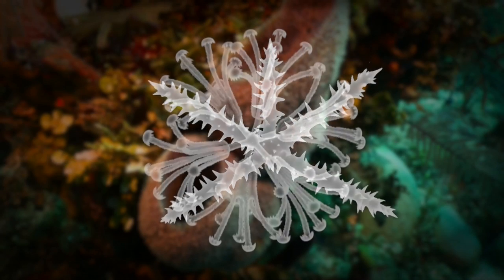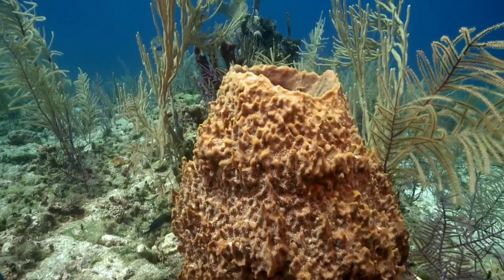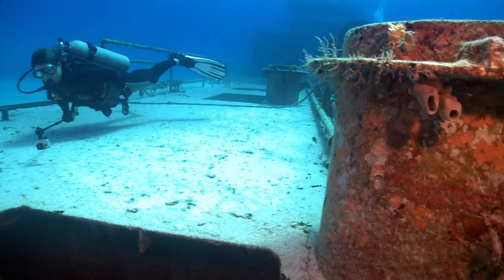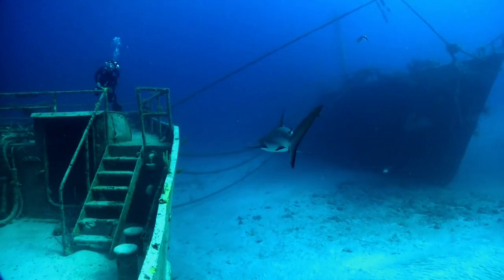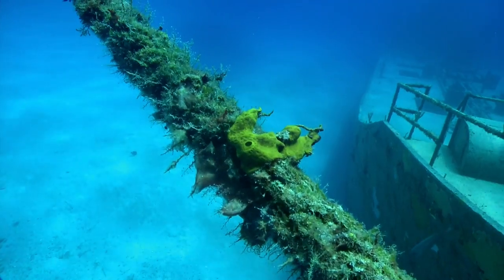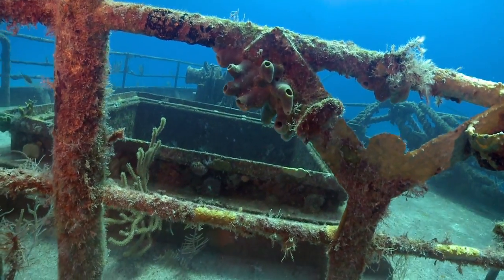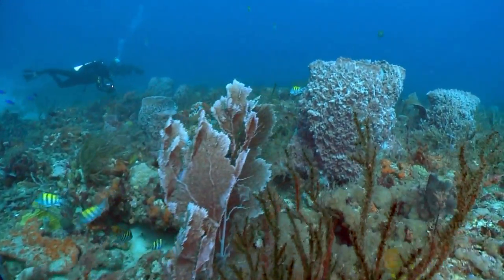Most sponges have a silica-based skeleton in the form of what's called spicules. These spicules determine the consistency or feel of a sponge, which can range from very soft to very rock-like. People might learn from sponges as to how they survive disturbances and changing climates — a group that's been around for a long period of time. What might sponge genomes tell us about long-term survival? What other secrets might sponges reveal?